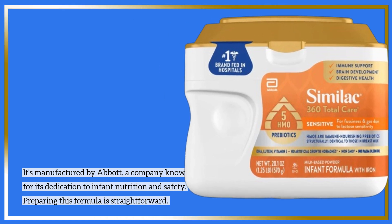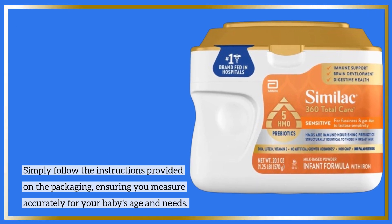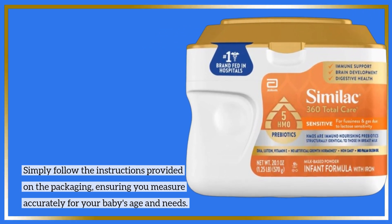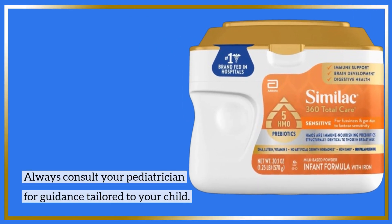Preparing this formula is straightforward. Simply follow the instructions provided on the packaging, ensuring you measure accurately for your baby's age and needs. Always consult your pediatrician for guidance tailored to your child.